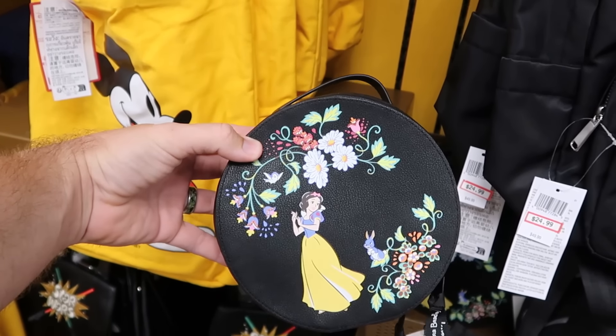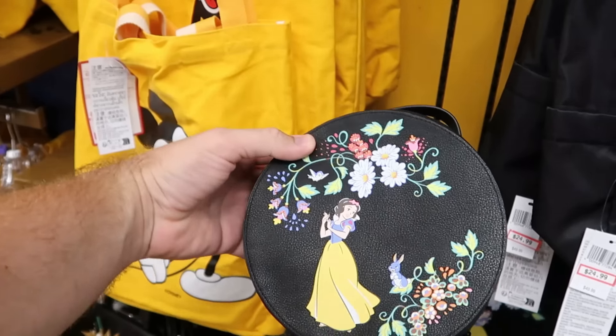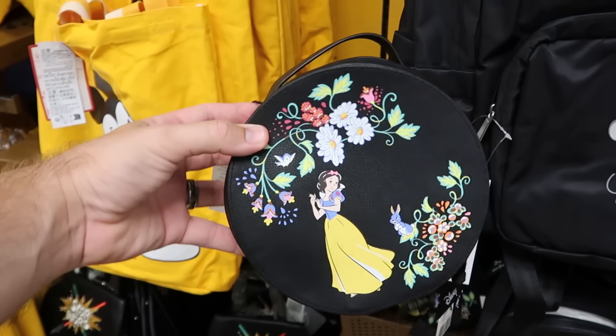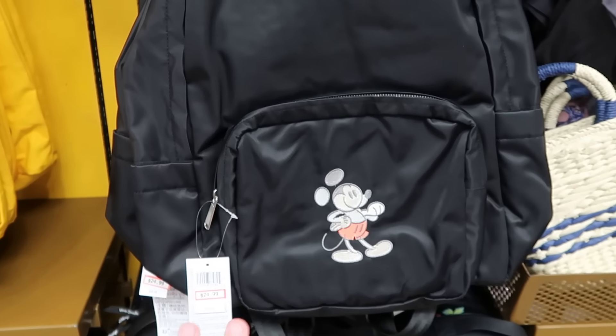The back side has a huge graphic. It looks like they also restocked this small size purse, part of the Vera Bradley collection with Snow White and all the different flowers in simulated leather — $20 marked down from $60.